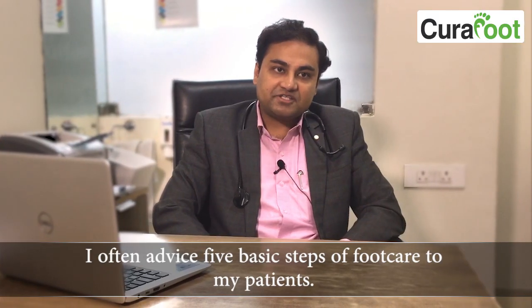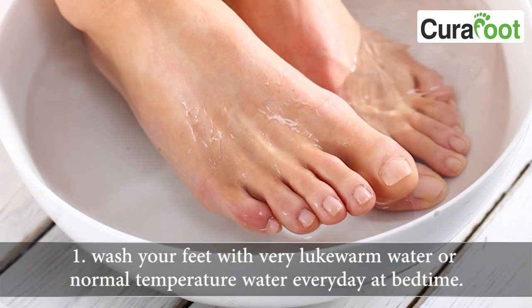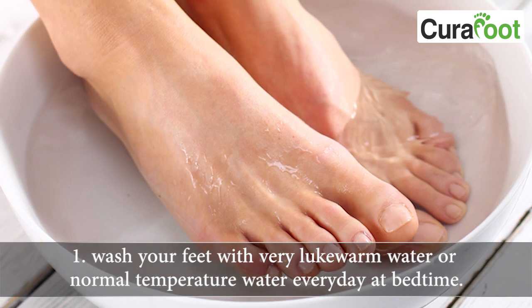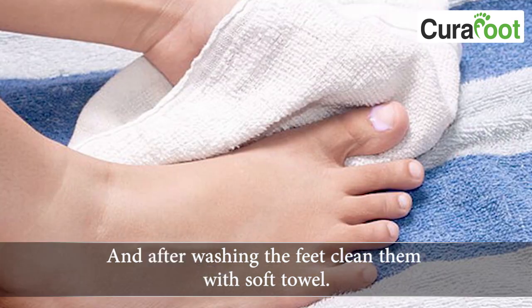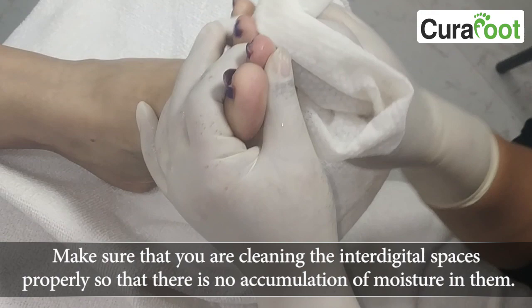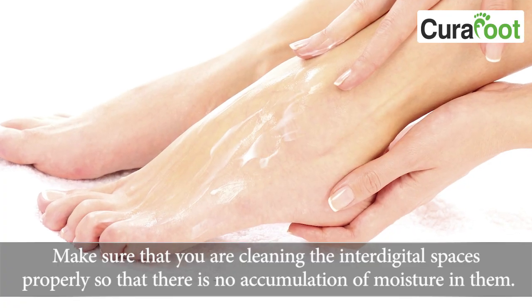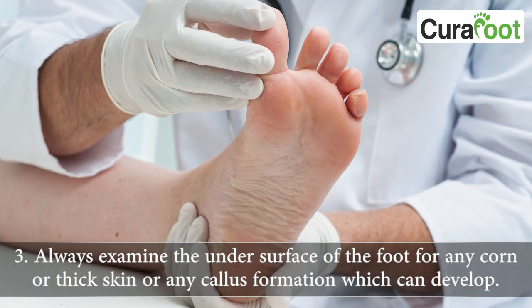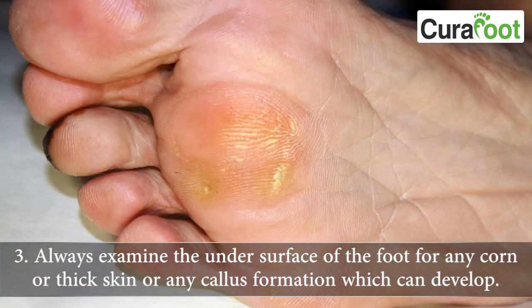I often advise five basic steps of foot care to my patients. First, wash your feet with lukewarm or normal temperature water every day at bedtime, and after washing, clean with a soft towel. Make sure you are cleaning the inter-digital spaces properly so there is no accumulation of moisture. Third, clip your toenails short.